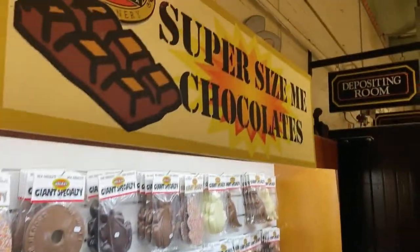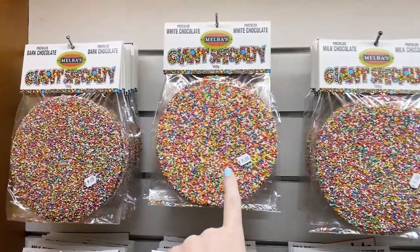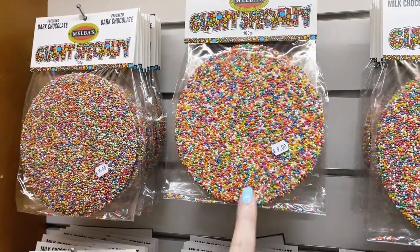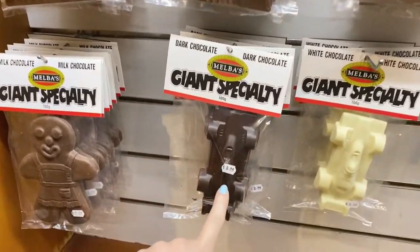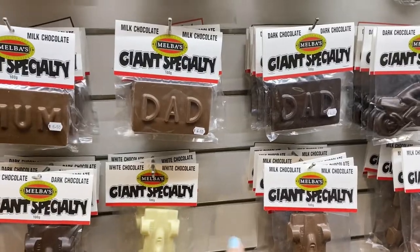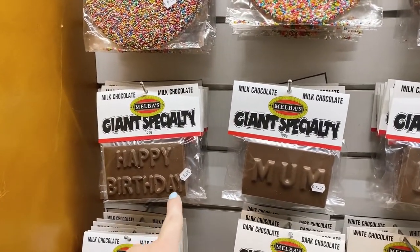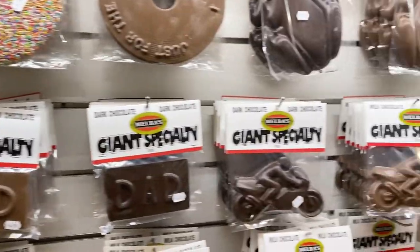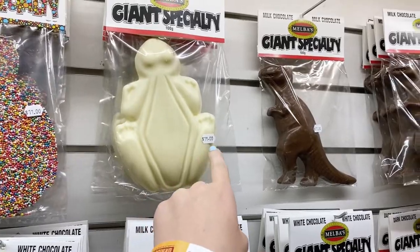The next section over is the super-sized chocolates. We have some giant freckles for nine dollars, and a giant car for eight dollars. They come in milk, white, and dark chocolate. They've also got happy birthday signs for six dollars fifty, and a giant frog for eleven dollars.